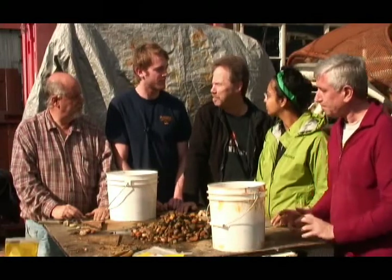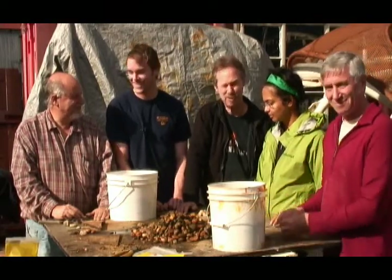It doesn't take long for people to become experts at rock sorting — it's not rocket science, it's just rock science.